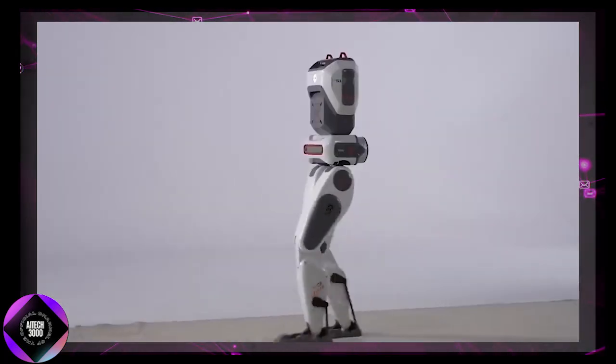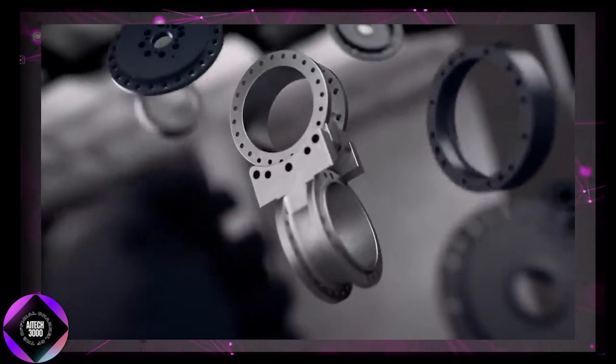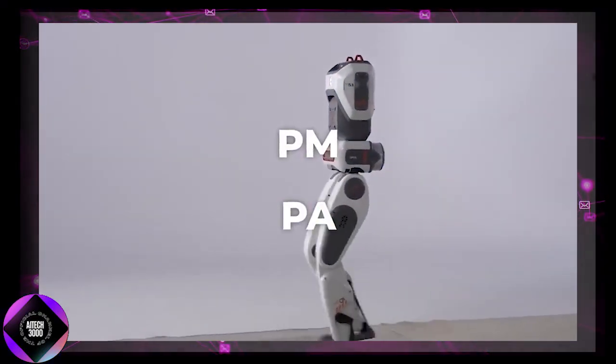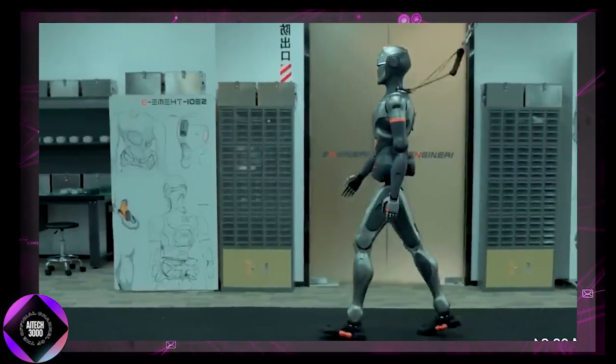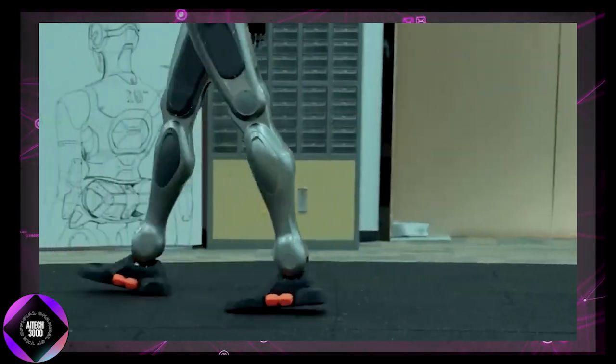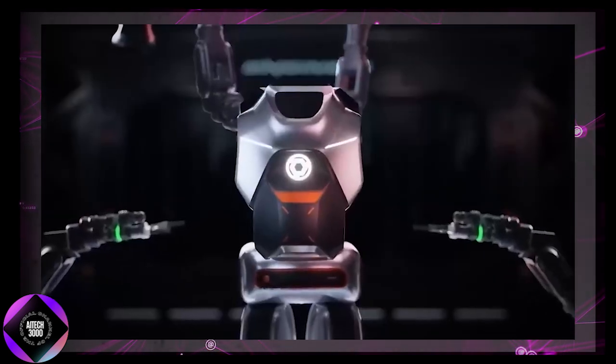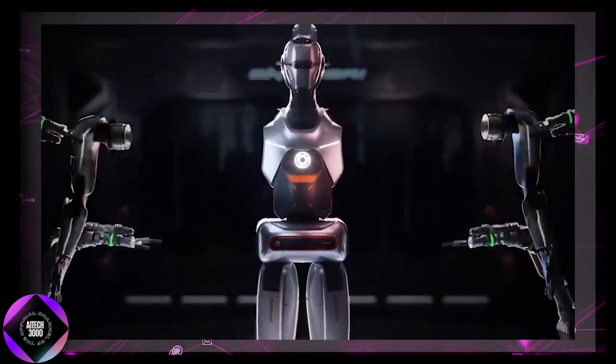The company has ambitious plans. By the end of 2024, they'll complete their entire product line, including upcoming PM and PA series for home and industrial settings. By 2025, they're targeting an annual production of over 1,000 units. This isn't just a product launch — Engine AI aims to redefine the humanoid robot market.